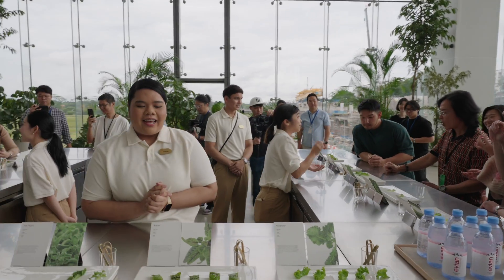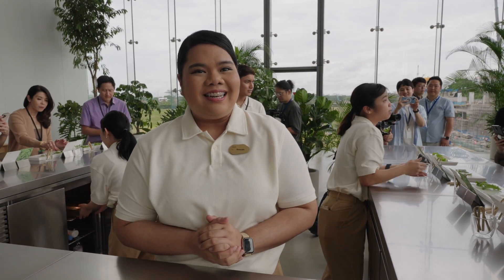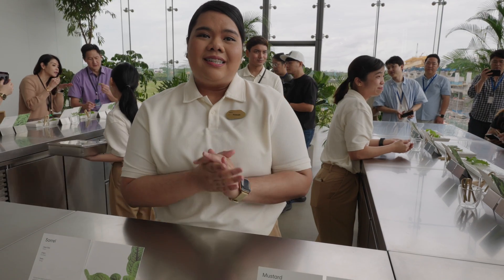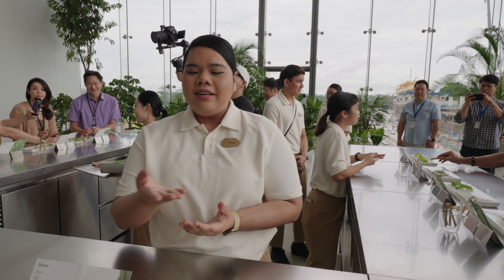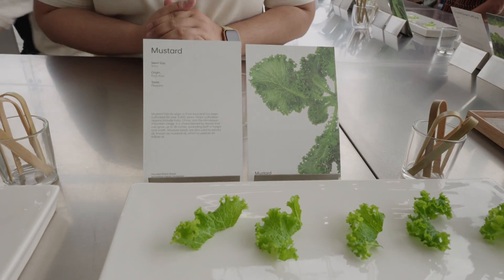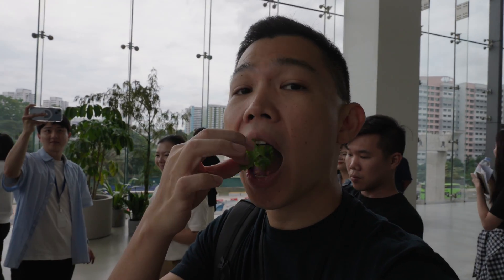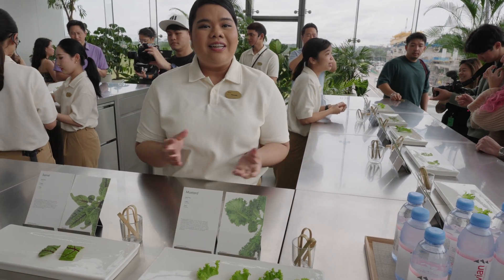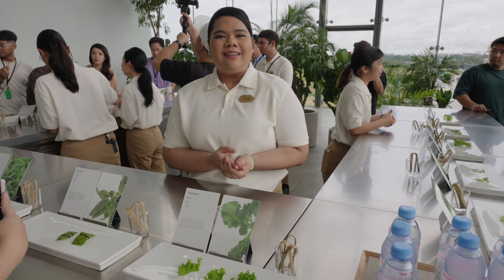The next one is the sorrel. It can remind you of grape skin — it has that acidic taste. Normally in Asian cuisine we use lemons, and in Thai cuisine as well. Sorrel is used in Western cuisine to cut the creaminess. And lastly, this is the mustard — if you like something spicy, this has an intense flavor. The mustard actually has a wasabi feeling to it. For those who like mustard sauce on hot dogs, the yellow sauce is actually made from the seeds of this plant combined with other spices.